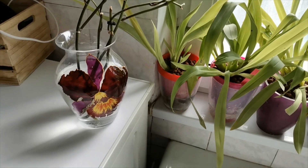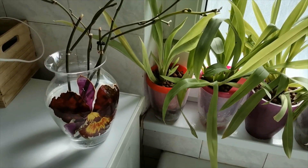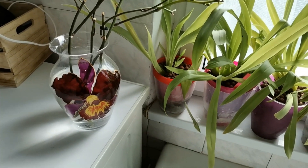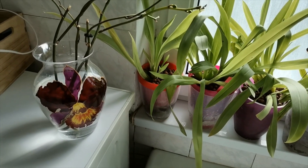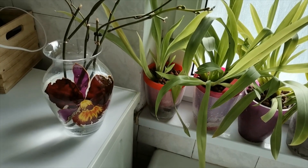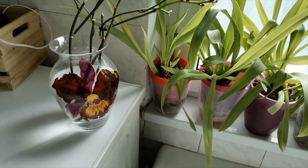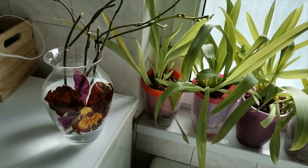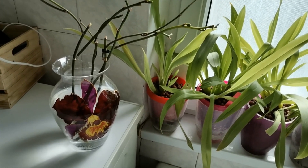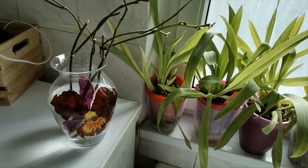Hello guys and welcome to the third part of the orchid collection update for the spring of 2020. In this third part I'm going to show you the orchids I have in my bathroom and some that are in my balcony, and then I will go to the first office. I don't think I will get to the second office, but there I have only about five or six orchids so you won't really miss much.